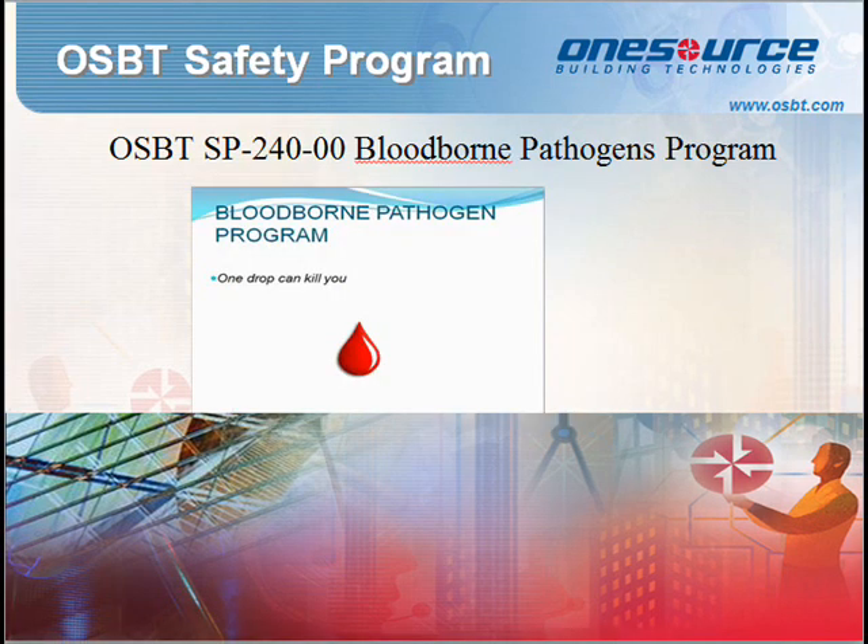Standard Procedure 240: Safe Handling of Bloodborne Pathogens. The purpose of this procedure is to comply with OSHA standards for exposure to bloodborne pathogens. The exposure control plan applies to all employees who handle, store, use, process, or dispose of potentially infected blood and could be exposed to blood or other potentially infectious material.